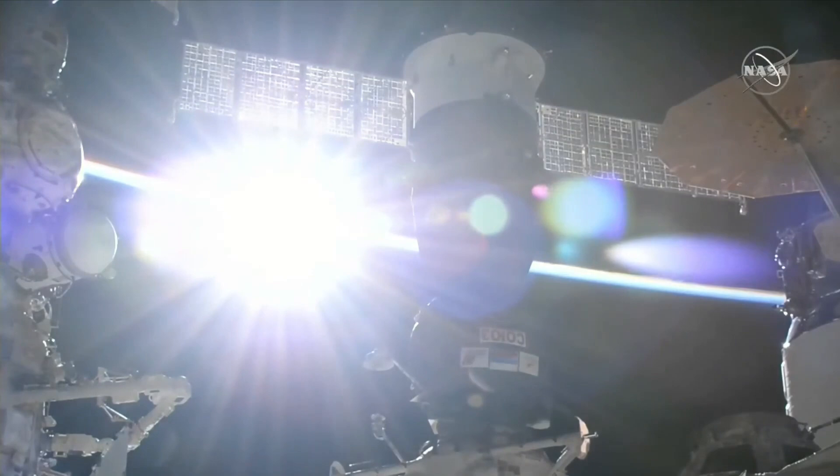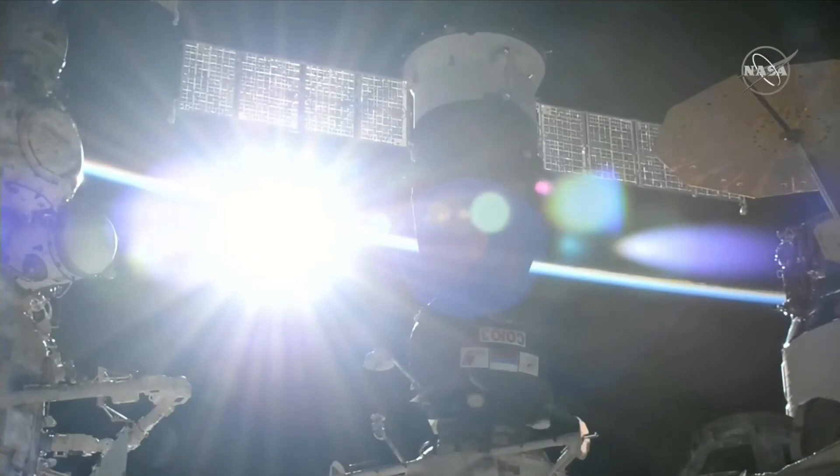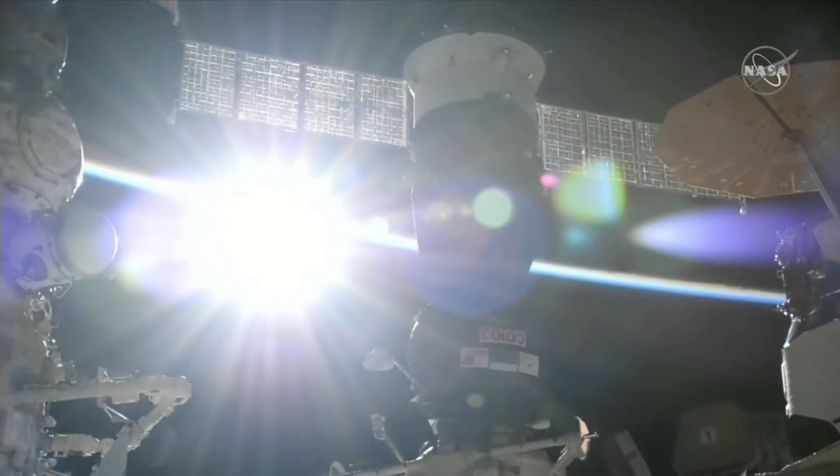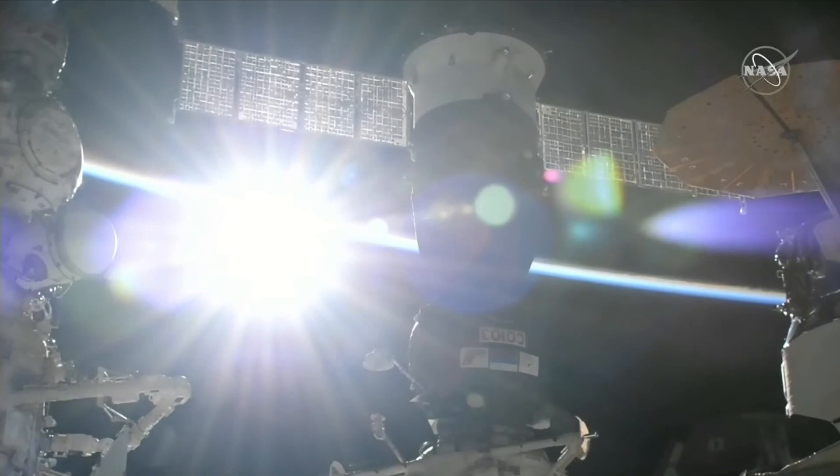There is a view of the newly arrived Soyuz vehicle docked to the Rassvet module, with the Northrop Grumman Cygnus spacecraft on the right of your screen, and on the left of your screen is the Nauka Multipurpose Laboratory module. Just out of the field of view atop the Prichal module, the node module docking port.